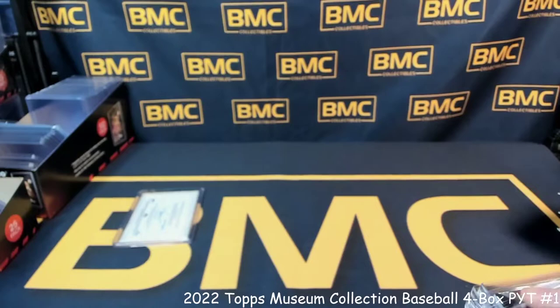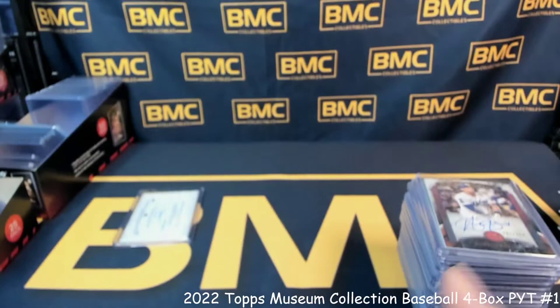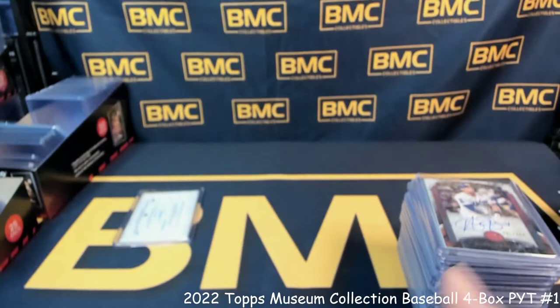Until next time guys — be sure to check out the Instagram, subscribe to the channel, like the video, follow us on Instagram, follow us on eBay at BMC Collectibles so you can be notified whenever our breaks are going live. Until next time — check out eBay to get in on more of these breaks happening tomorrow night, and have a great weekend.